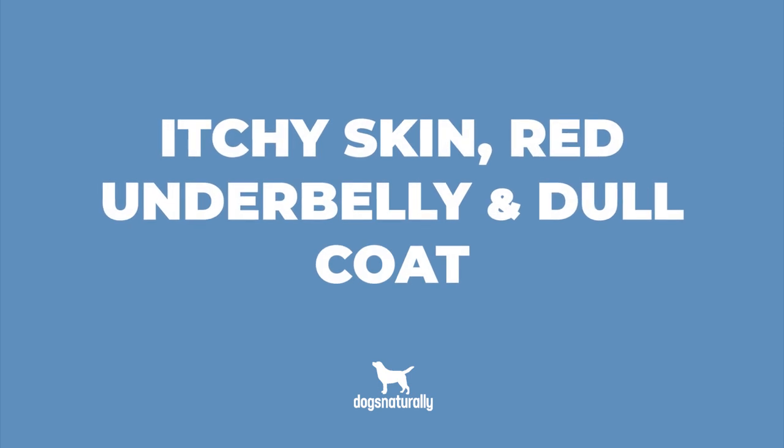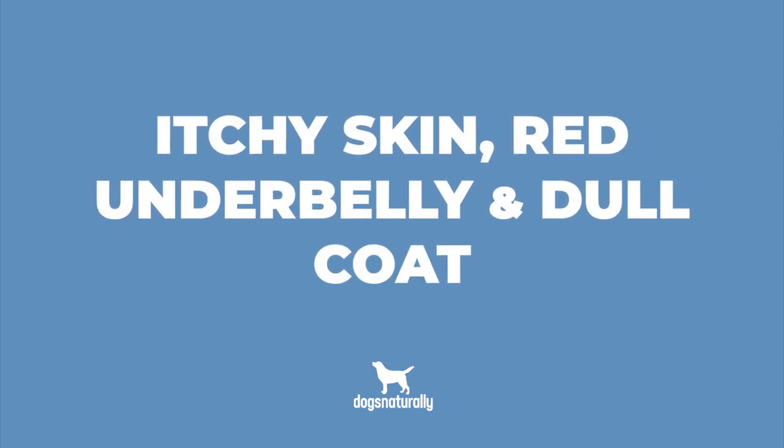Number four is itchy skin, red underbelly, and dull coat. When these symptoms are seen together, it can be a sign of an allergy. You might see skin that is red or pink, dry and inflamed, and it's likely that baths or over-the-counter medications won't help.